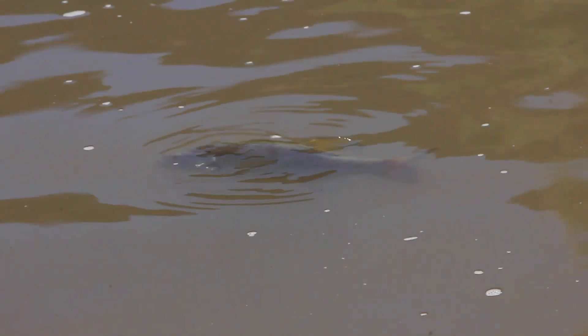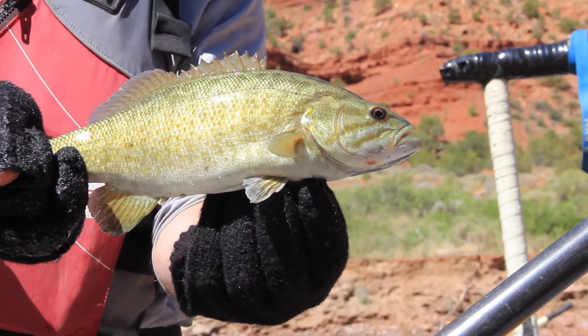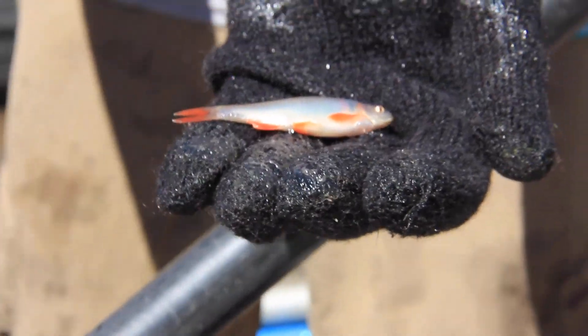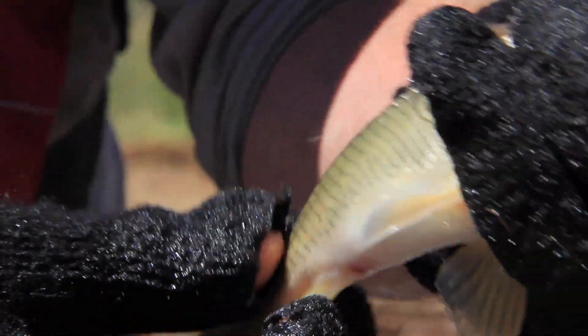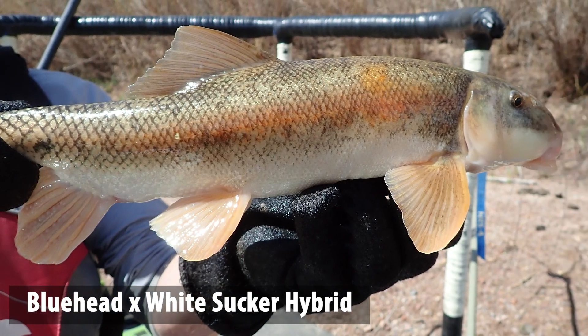The second category of threats is the introduction of non-native species. Over 60 species have been introduced into the Colorado River Basin, causing a variety of problems. First, predation — smallmouth bass and northern pike have really high consumptive rates and put a hurt on our native fish. Second, competition — even seemingly benign fish like little shiners can compete with various life stages of native fish. And lastly, hybridization — non-native white suckers and longnose suckers were inadvertently introduced and can readily hybridize with flannelmouth and bluehead suckers, polluting their genetic integrity and threatening their existence.